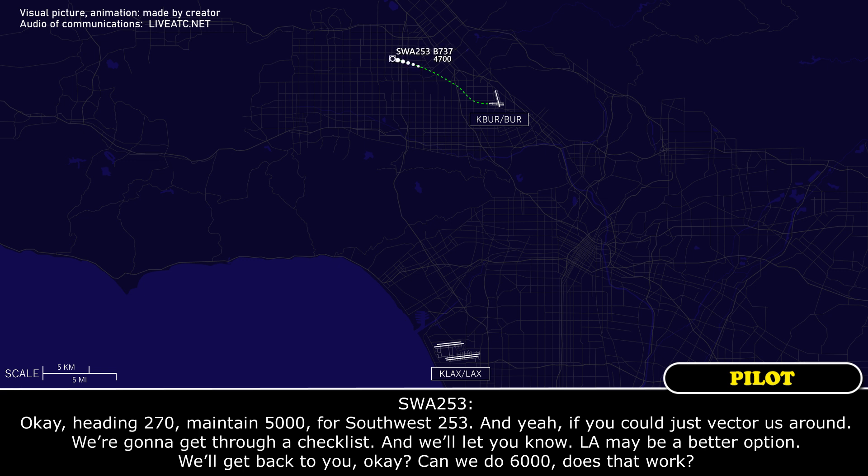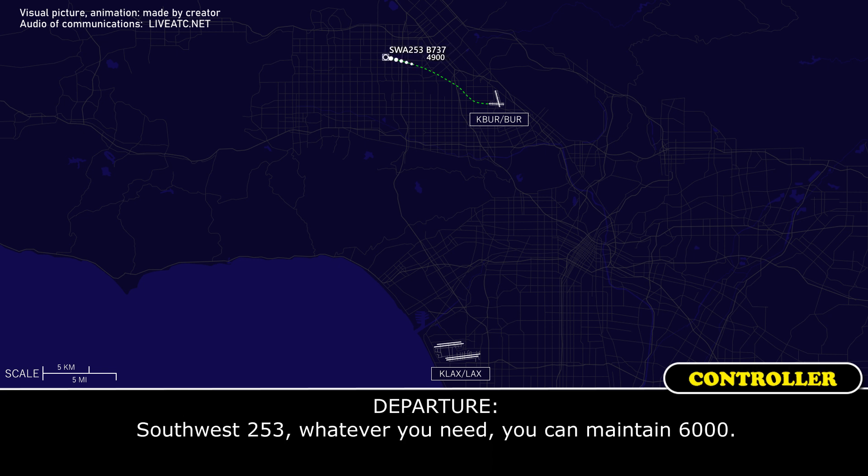If you just vector us around, we're going to have to get through a checklist. We'll let you know — LA may be a better option. We'll get back to you, okay? Can we do 6,000? Does that work? Southwest 253, whatever you need, you can maintain 6,000. 6,000.